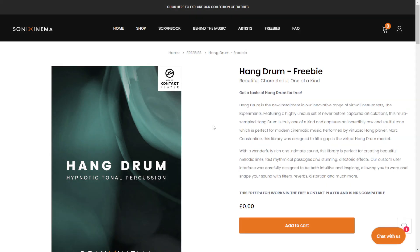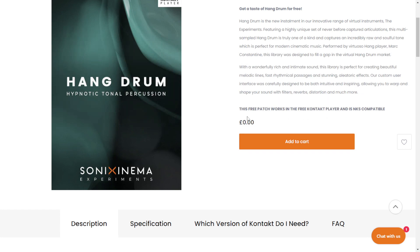The next instrument on this list is by the company Sonix Cinema. This is Hang Drum, available for the free version of Kontakt, which is Kontakt Player.